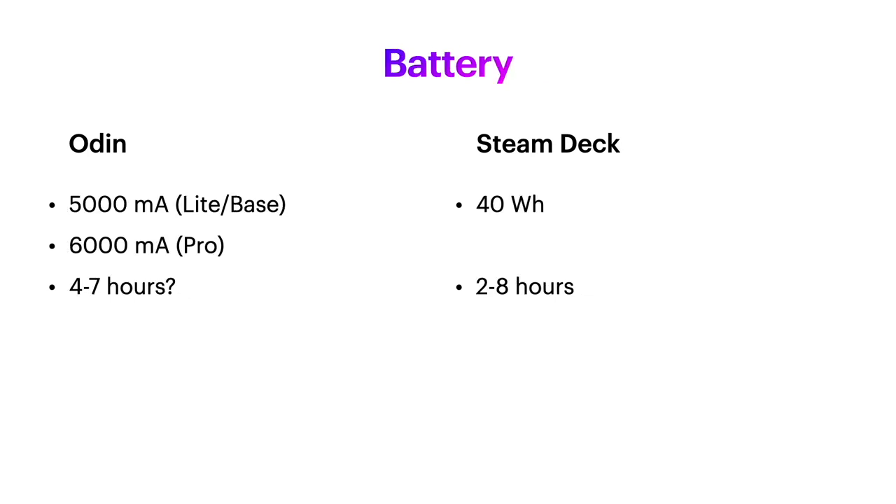Looking at battery life, it's really hard to compare these two handhelds because they both perform very similarly in terms of hours. Android games take a lot less resources to run than PC games, but the Steam Deck has a bigger battery, so your playtime should be pretty similar on both devices. I personally think you'll like the battery life on either device, and they both should be able to hook up to a USB battery pack to get extra time.